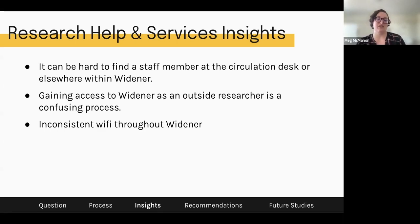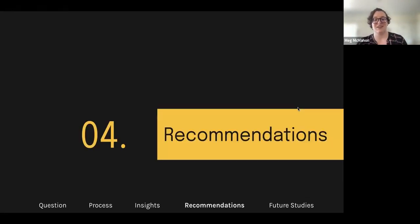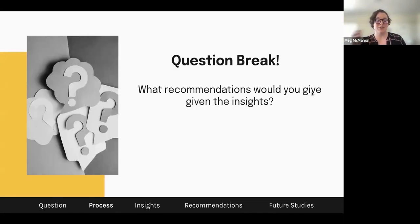So the recommendations — I kind of talked about them as I talked about insights because I think of them as closely related. Before going into them, what recommendations would you give given the insights? What's something you would change in Widener based on what you've heard, or what you know about the space? It's okay to think really big.